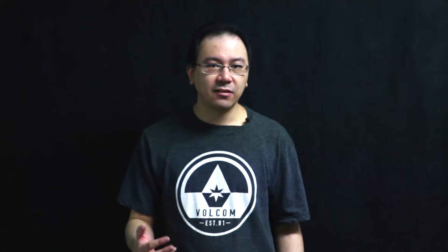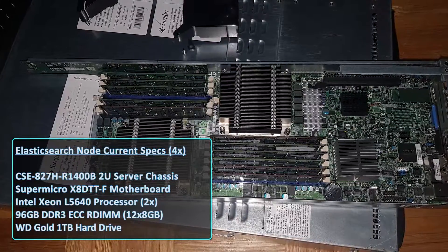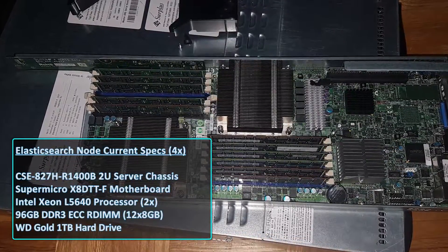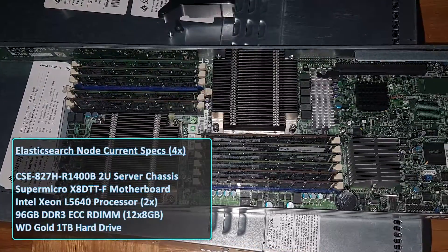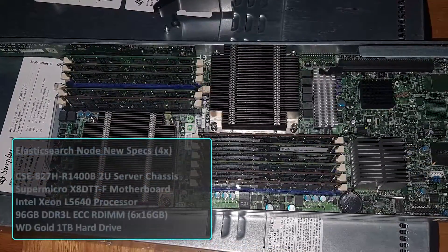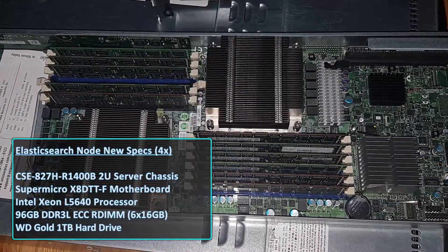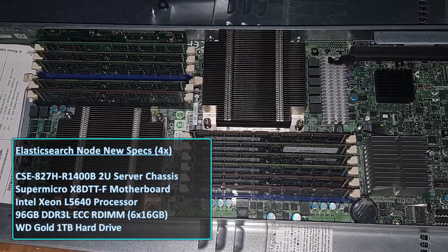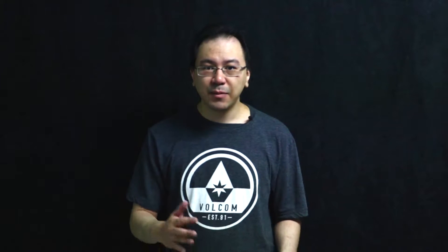And that's how I can get these servers for cheap. Each of these 4 nodes has 2 Intel Xeon L5640 processors, 96GB of DDR3 RAM, and a single 1TB Western Digital Gold hard drive. My plan is to remove one processor from each node and replace the 12 8GB sticks of RAM with 6 16GB sticks of low voltage RAM. Same amount of RAM, but with less things consuming power.